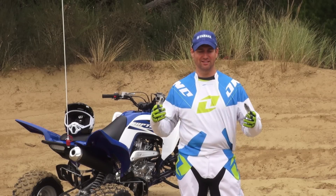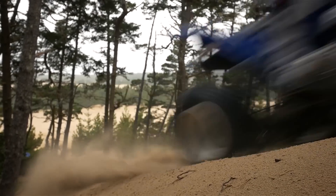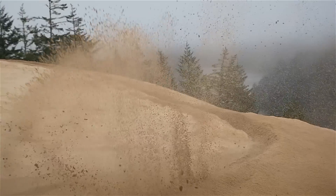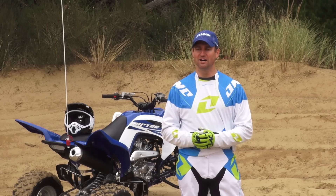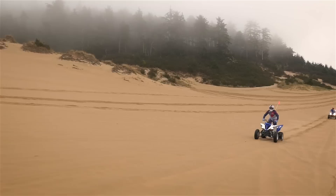It's really a machine that does it all — you can hammer through the whoops, hammer up the hill, carve the corners, and it really does all of those extremely well. For 2015 we wanted to make sure we kept all of those same great features but just bring it one notch higher. And we're doing all of that at the same price as last year's model.